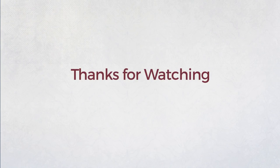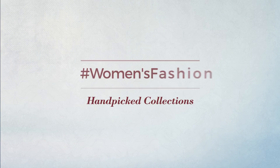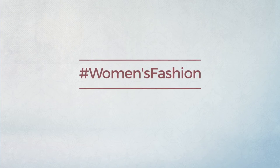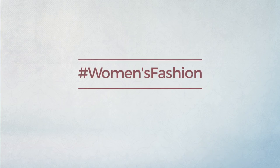Thanks for watching this hand-picked collection by hashtag women fashion. If you didn't like it, write something mean in the comments below — otherwise subscribe to our channel.